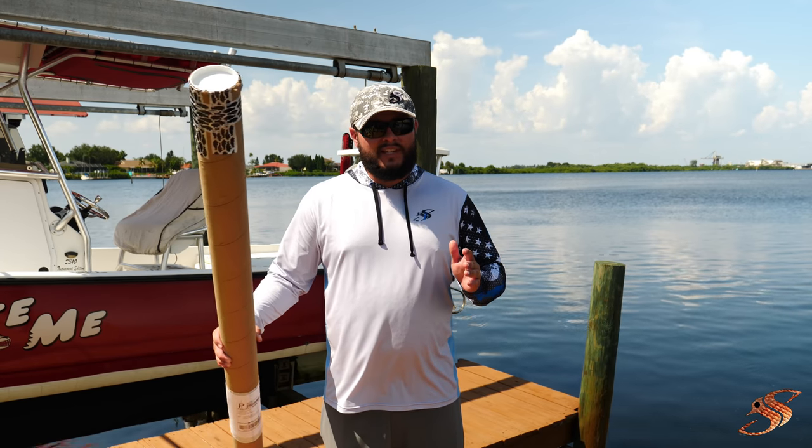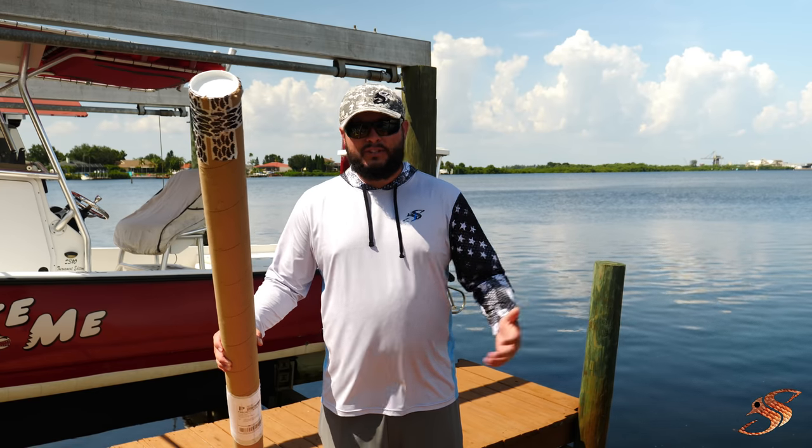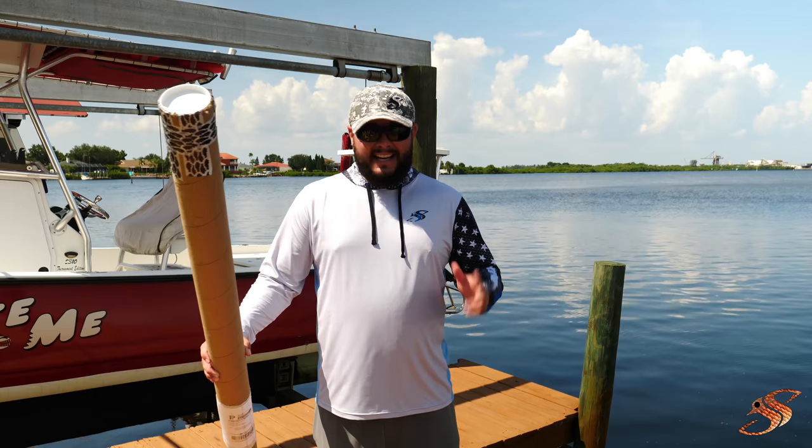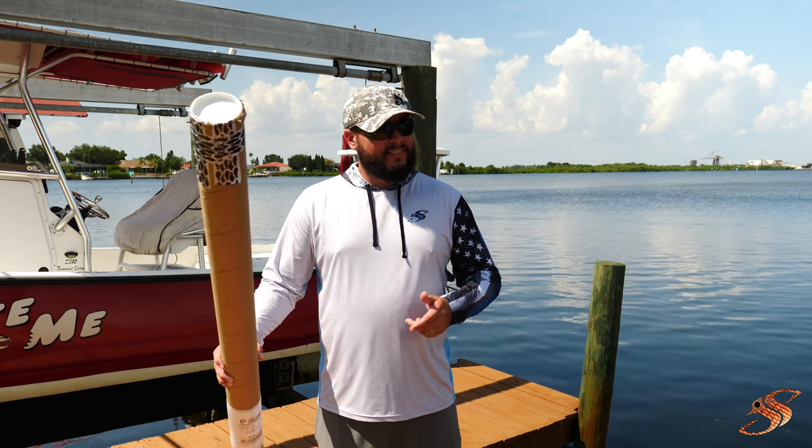I'm not familiar with Toadfish. I did do some preliminary research when they sent me that message — checked out their website, they've got a really cool looking rod. Let's look.